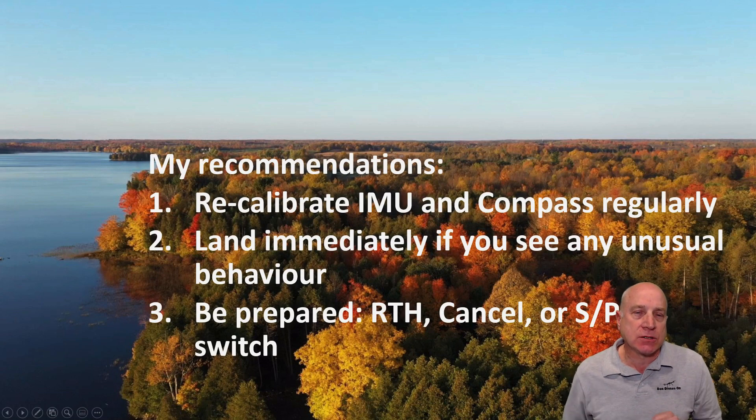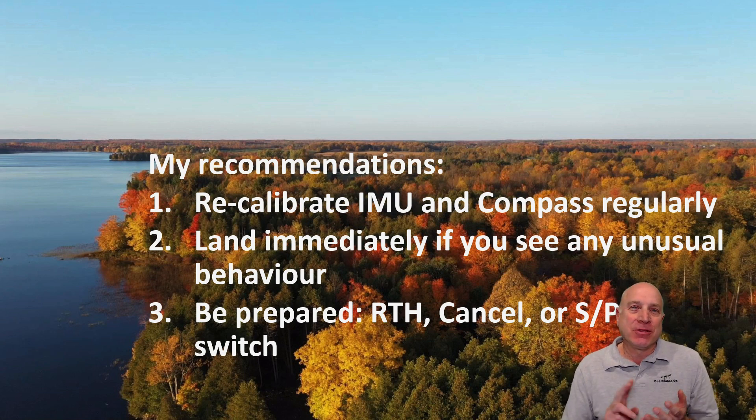With that said, I do have some recommendations for everyone including myself — three things. Number one, I would recommend recalibrating your IMU and your compass regularly, not just when the machine asks for it. Not every flight, but maybe once a month. They're very simple procedures and pretty quick, so just go ahead and do that. Number two, land immediately if you see anything weird happening. If again, as I mentioned in my first video, it was drifting at the very beginning — I don't know whether that's related to the problem or not, but in retrospect, the next time I see that I'm going to land right away, recalibrate everything, launch it again, see if it's repeating. So if anything weird's going on, land — because you could be seeing the front end of something funny about to go wrong with your craft.